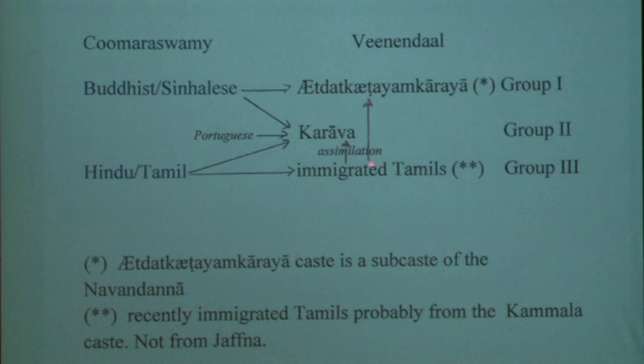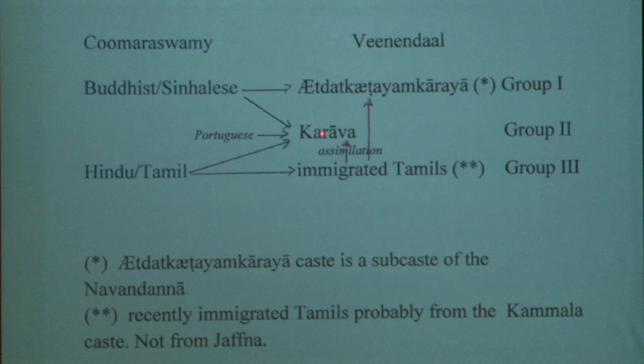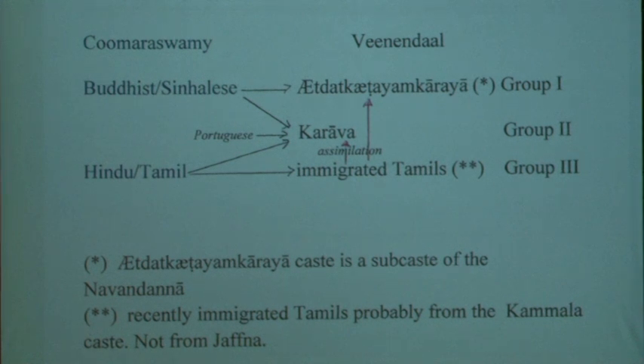Originally the Karava are Tamils, but they have lived a long time in Sri Lanka, have assimilated some crafts, and were also influenced by the Portuguese. So they are an intermediate group. All these people worked for the Dutch, so although the Etat KTM Karya group is from Khandi, they also worked along the coast for the Dutch.